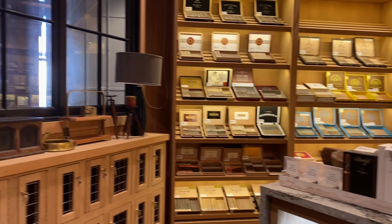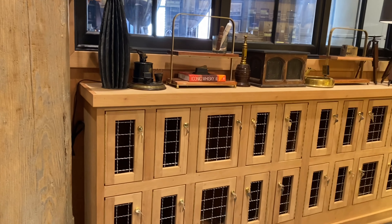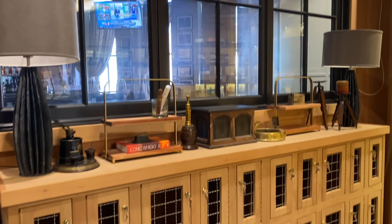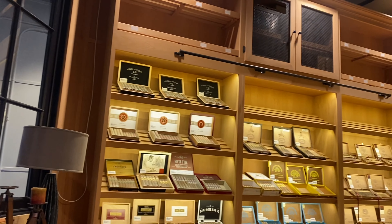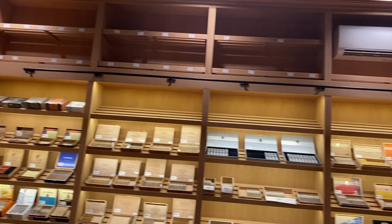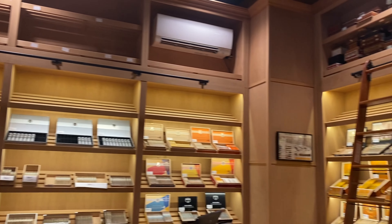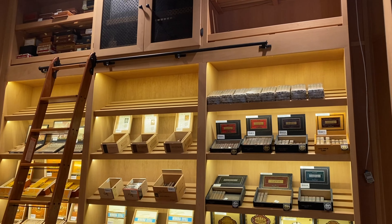There are liquor cabinets down there — they're private. You'll have your name attached to those as well. You'll be able to store your own private product. If you purchase the product here, you'll be able to keep it in your cellar. And then all over, cigars. This is all Spanish cedar and was constructed in Michigan.